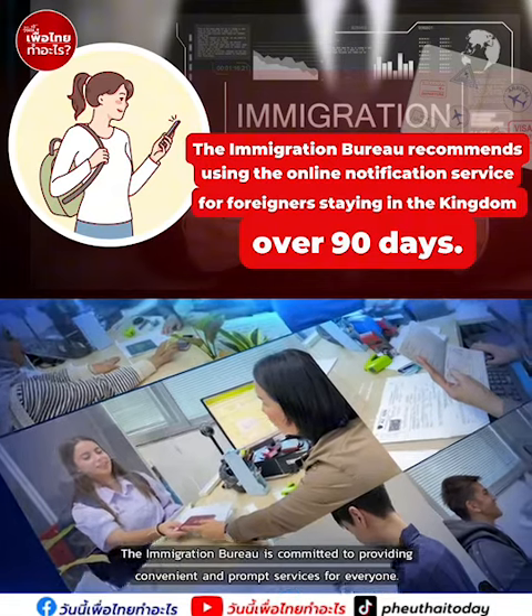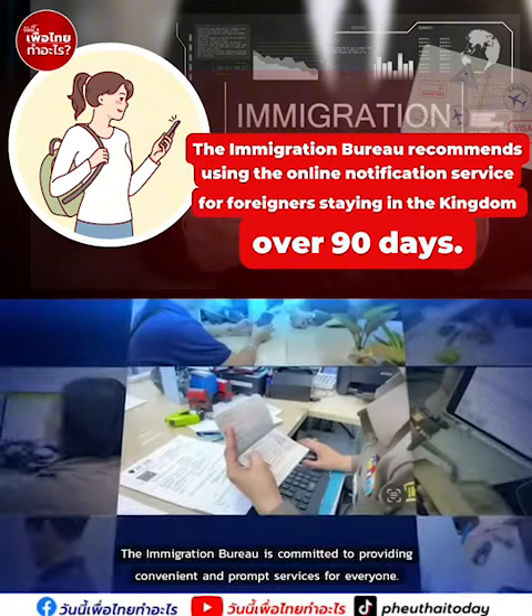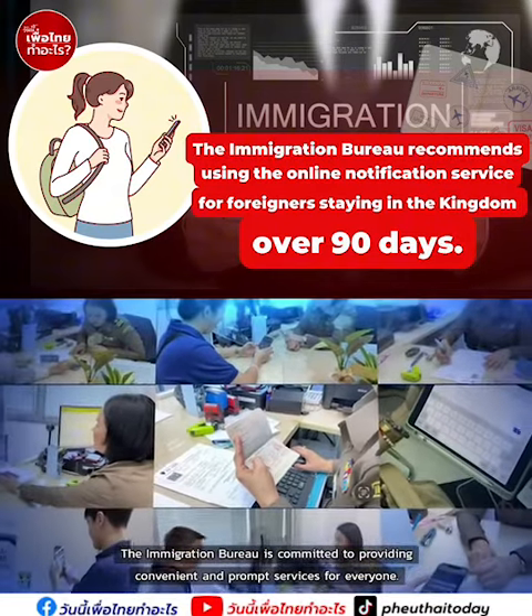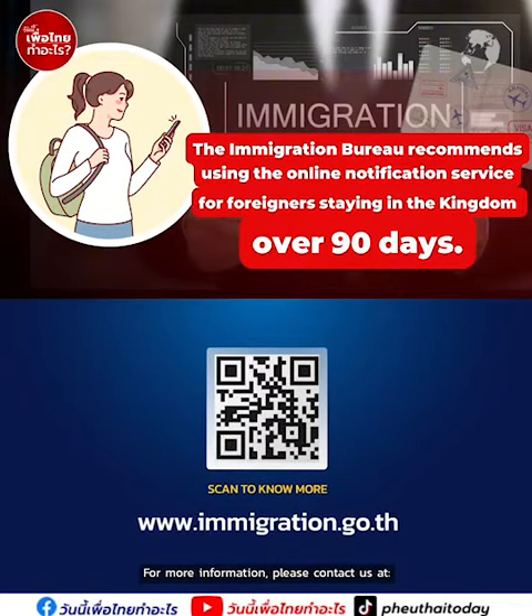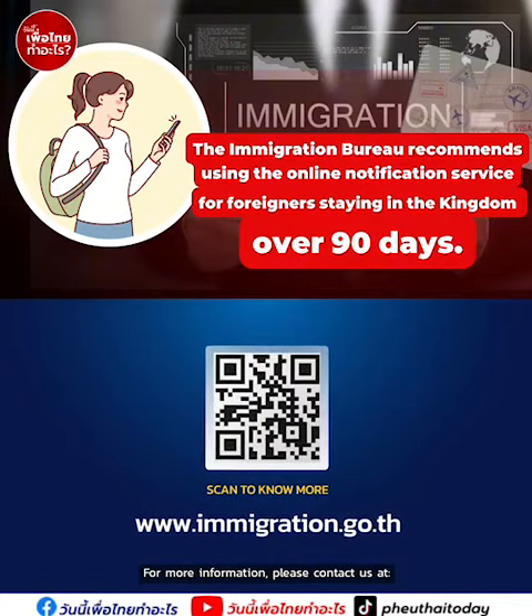The Immigration Bureau is committed to providing convenient and prompt services for everyone. For more information, please contact us at . . . .